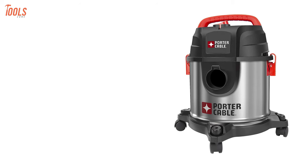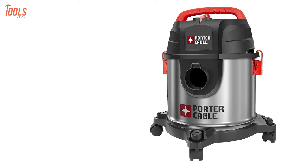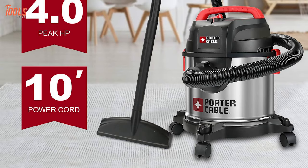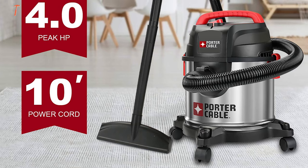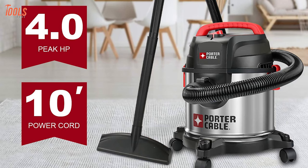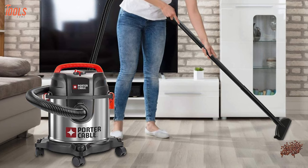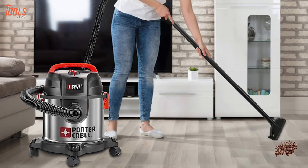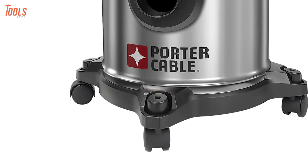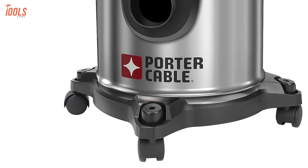High performance, lightweight and tough — talking about the PCX18301-4B shop vacuum from Porter Cable, a machine that enhances your regular shop or home cleaning. With a 4 peak horsepower superior motor, this vacuum provides powerful suction and blowing application so that you can use it frequently based on your requirements. Having a 4-gallon capacity with a 10-foot power cord and a strong handle, it allows you to easily convey and cover a standard range. It is constructed with an extensive stainless steel base to prevent tipping, and mounting casters enable easy movement in any direction.